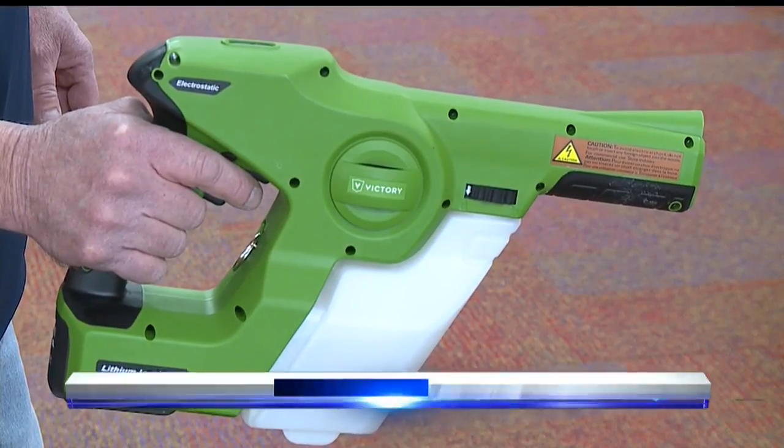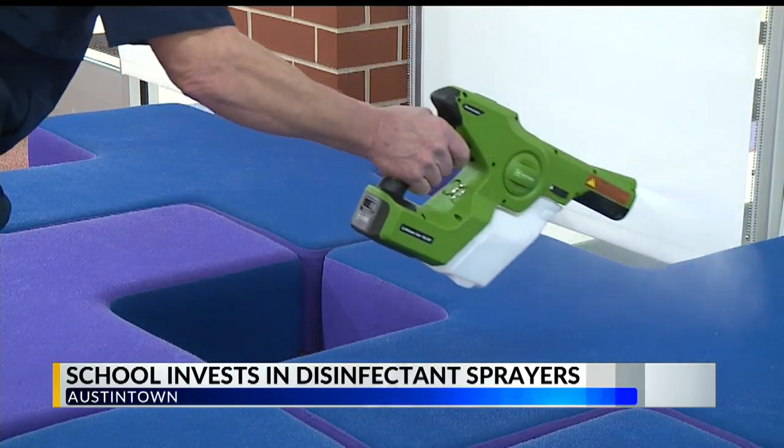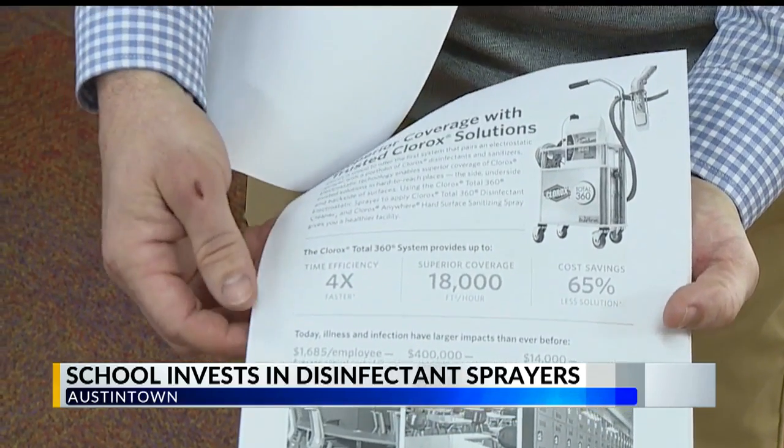The Austintown School District is investing in new electronic disinfectant sprayers for their buildings. They're called electrostatic sprayers, designed to allow the cleaning liquid to cover more area, therefore killing more germs. The district ordered four more, only now bigger to better cover all of their schools.